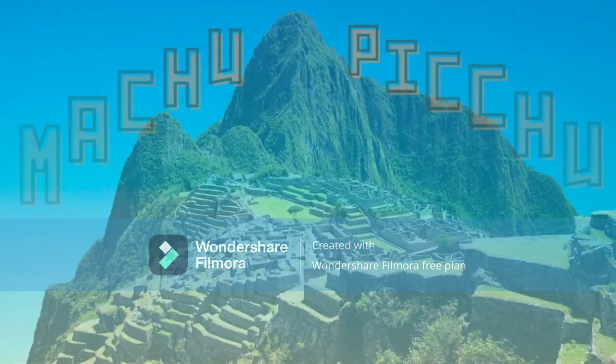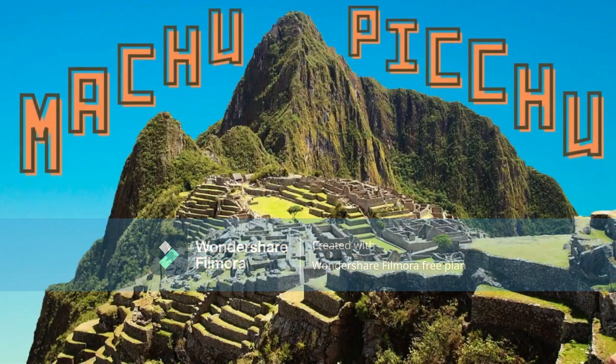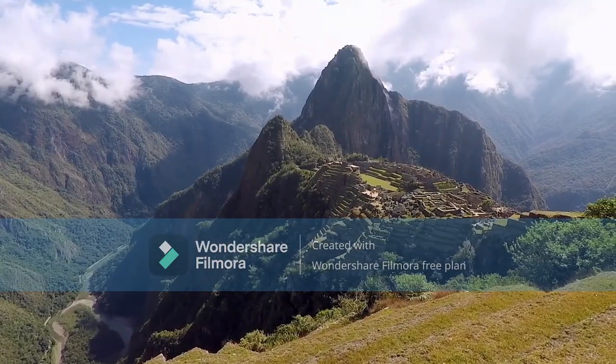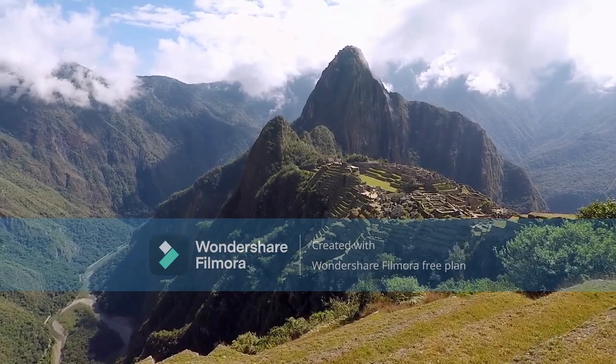This time on Sightseeing Spot Facts we're in South America looking at Peru's Machu Picchu. Describing Machu Picchu can be tricky because no written records or inscriptions exist or were ever found at the site.